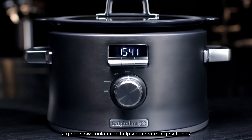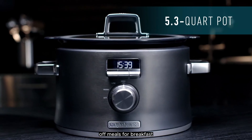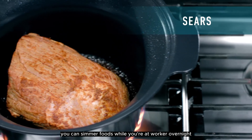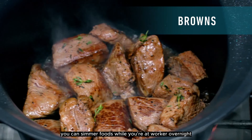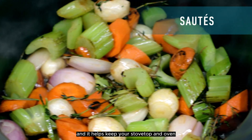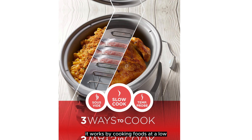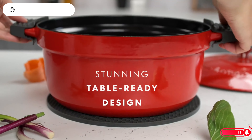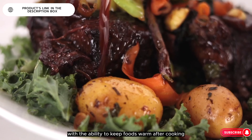A good slow cooker can help you create largely hands-off meals for breakfast, lunch, dinner, and even dessert. The set it and forget it approach means you can simmer foods while you're at work or overnight, and it helps keep your stovetop and oven available for other tasks. It works by cooking foods at a low and steady temperature, similar to braising in a Dutch oven, with the ability to keep foods warm after cooking.